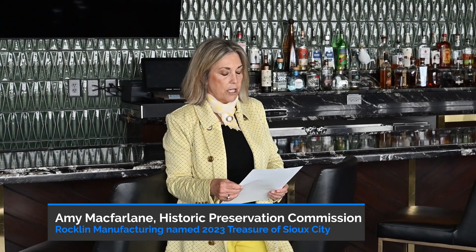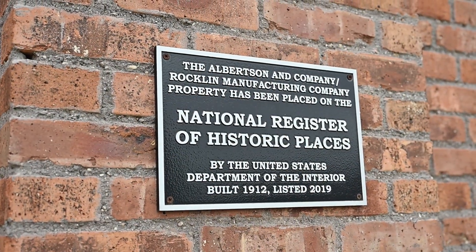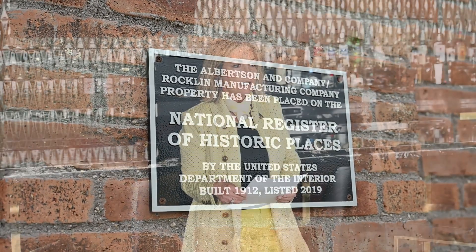The 1912 Rockland Manufacturing Building at 110 South Jennings Street possesses both local and national historical significance. It was the original birthplace of Sioux Tools and has the truly unique claim of supporting not one but both world wars.